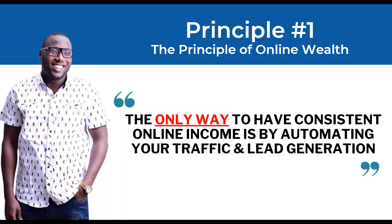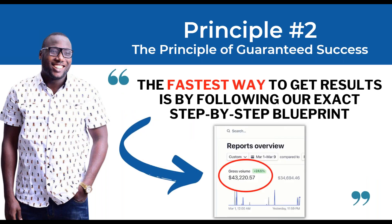Principle number one: the only way to have consistent online income is by automating your traffic and lead generation. If your business only works when you work, you're never going to have that online wealth. The moment you shut down your laptop or go to sleep, everything is at a standstill. You need to automate that process — I'm going to show you how to do that today.